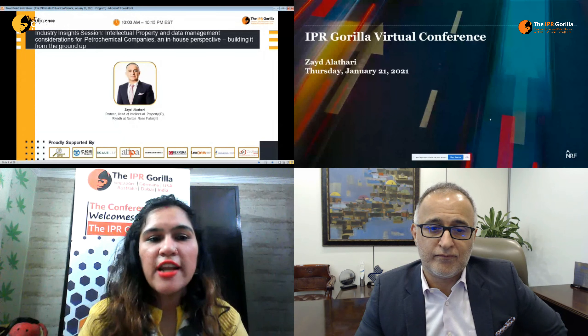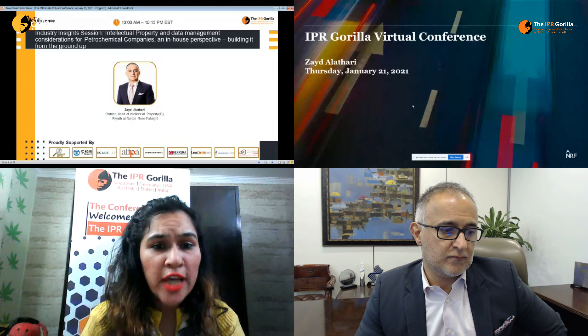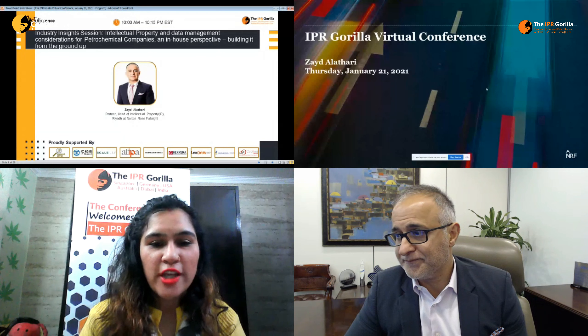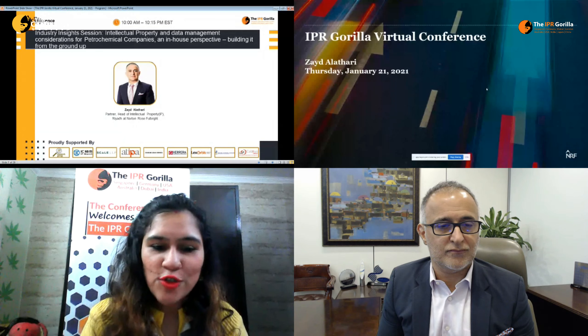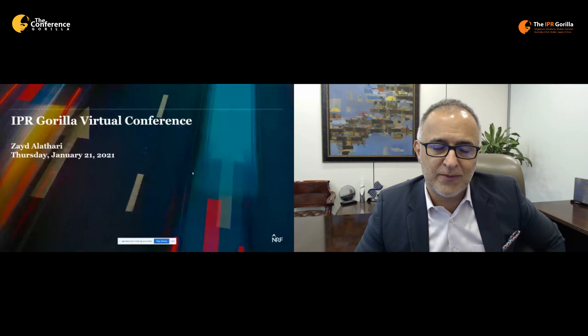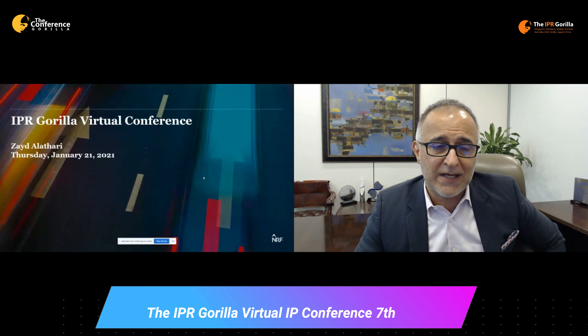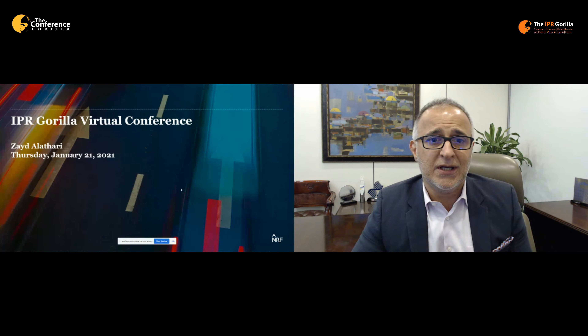We are beginning our industry insight session on the topic of intellectual property and data management considerations for petrochemical companies — an in-house perspective on building it from the ground up. Our speaker is Zayed, a partner and Head of Intellectual Property at Norton Rose Fulbright. I'm a lawyer who spent a lot of time in-house and developed a model for building an IP infrastructure, which I'll share with you briefly today.